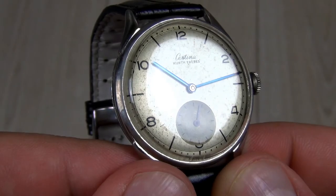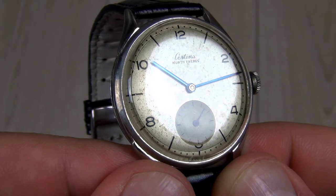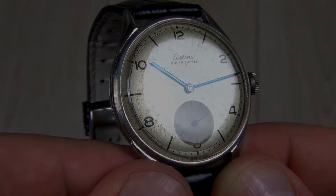In 1888, Kurt Brothers founded their company called Kurt Frere. In the beginning, only watch parts and movements were produced.